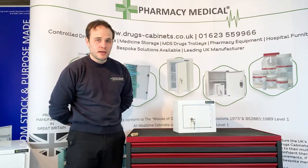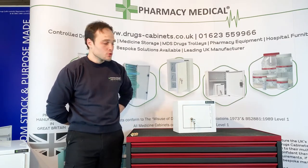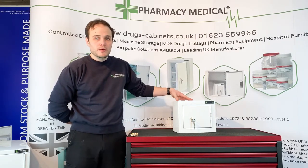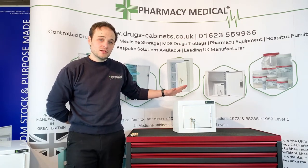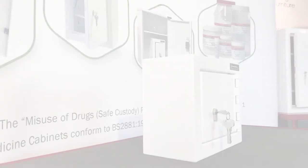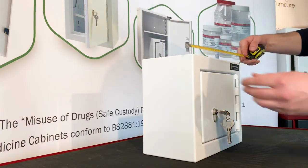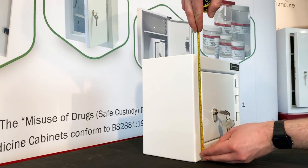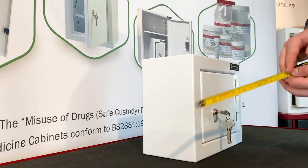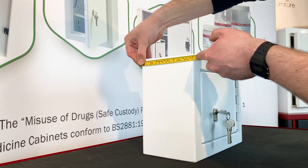Hello everybody and welcome to our CDC 100 controlled drugs cabinet. This is the smallest controlled drugs cabinet we make. The dimensions of this CDC 100 are 300 millimetres wide left to right, 250 millimetres high top to bottom, and 150 millimetres deep front to back.